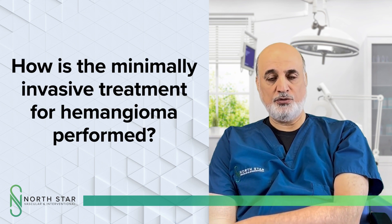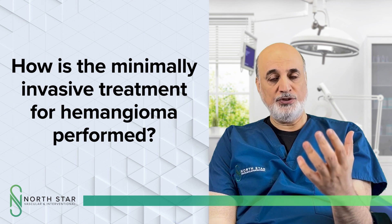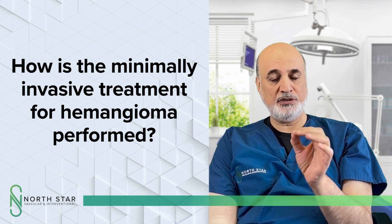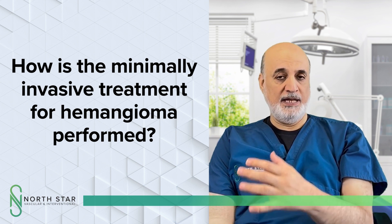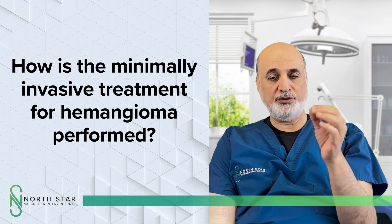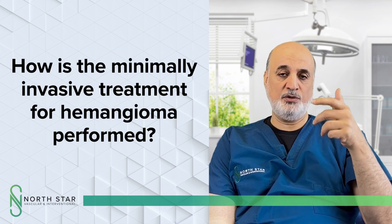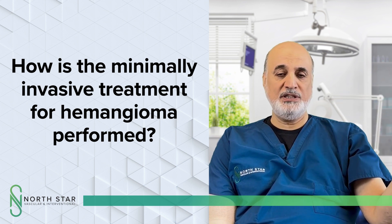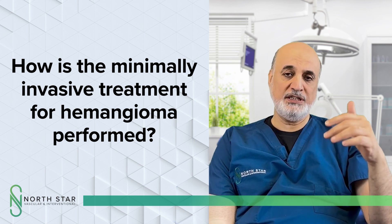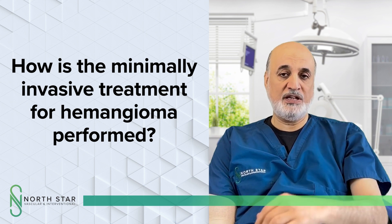Bleomycin is a sclerosing agent and has been very effective in treating hemangiomas. When a patient is referred for a giant hemangioma, we first check imaging to see the size and how we can access it. Most can be accessed with ultrasound or CT scan. We bring the patient in, place them on the angio table, use ultrasound to access the hemangioma, and slowly inject the bleomycin. The whole procedure takes less than 20 minutes. The patient is sedated with local anesthetic, so it is very well tolerated.